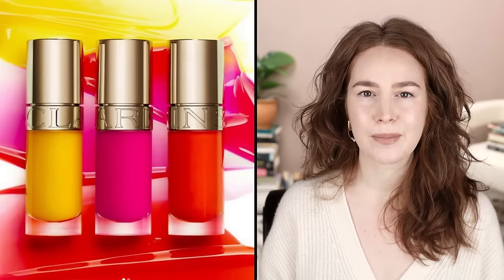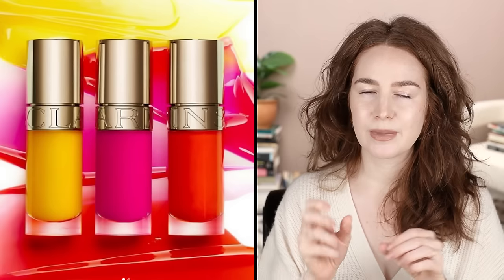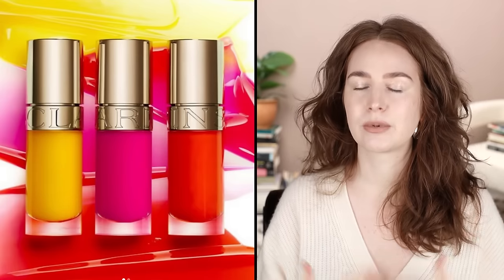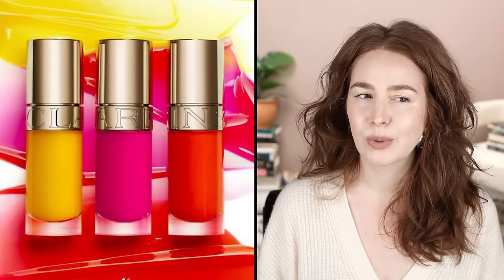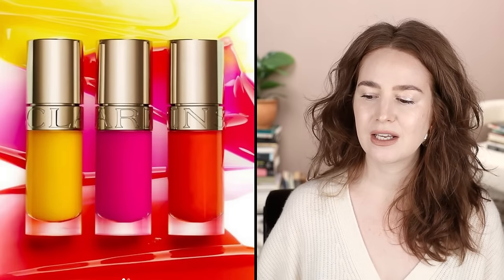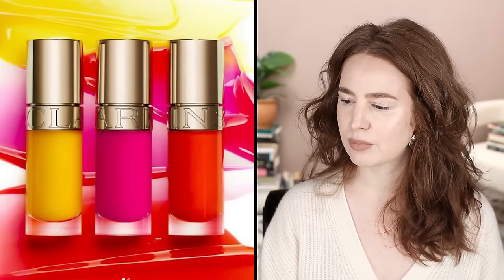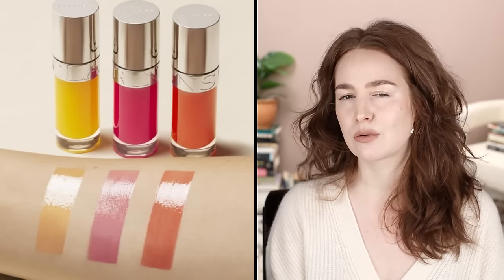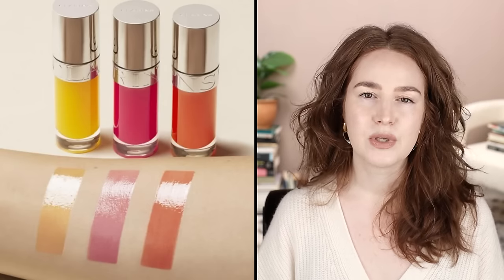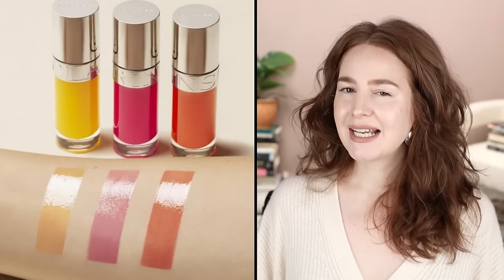A lip balm can come in a pot where you dip your finger in, in a stick format like a bullet lipstick, or in a tube with a doe-foot applicator. The example I brought up is the Clarins Comfort Oil — it was the first thing at the top of TrendMood when I clicked through, and it's the one I'm using to talk about the trend at large because you know a lip oil when you see one.